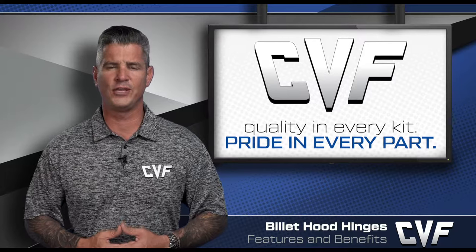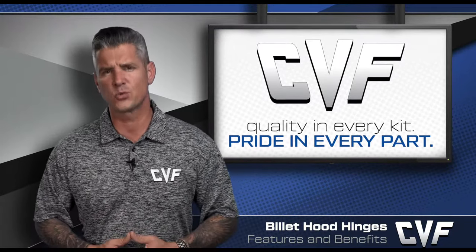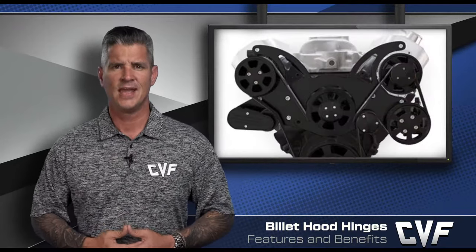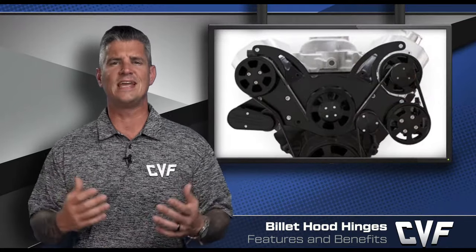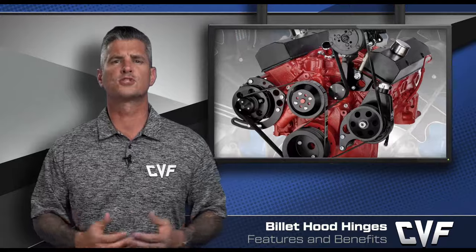Customers first, incredible quality, and affordable to all. At CVF Racing, we've been guided by those three principles since we first started doing business in 2009, and they've enabled us to become what is today the fastest growing provider of premium brackets, pulleys, and engine accessories, and one of the world's most complete selections of serpentine and v-belt kits.